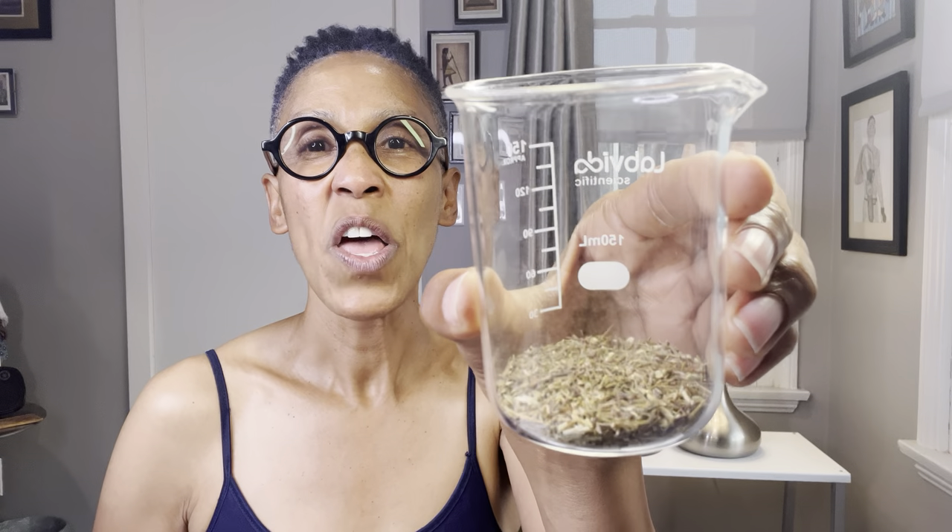This is why I wanted to introduce rooibos to you as an herb, more than just a tea. We have our red rooibos, which is fermented, and then we have our green rooibos, which is unfermented.